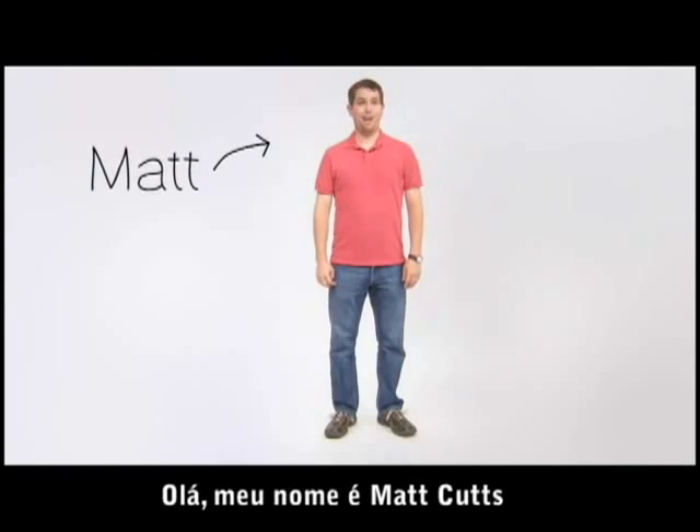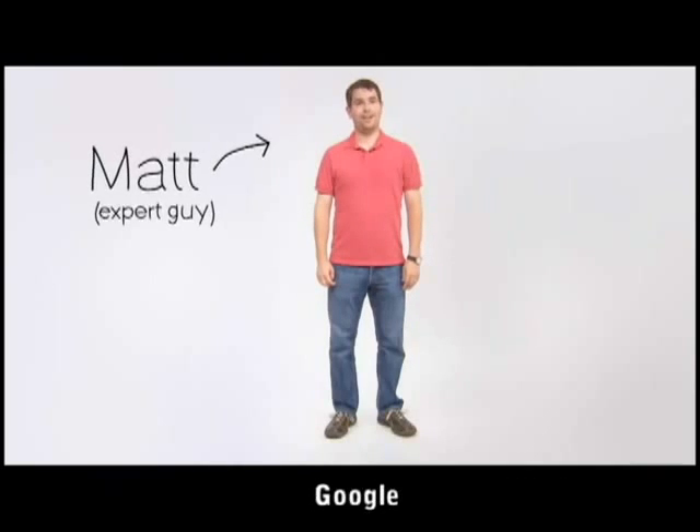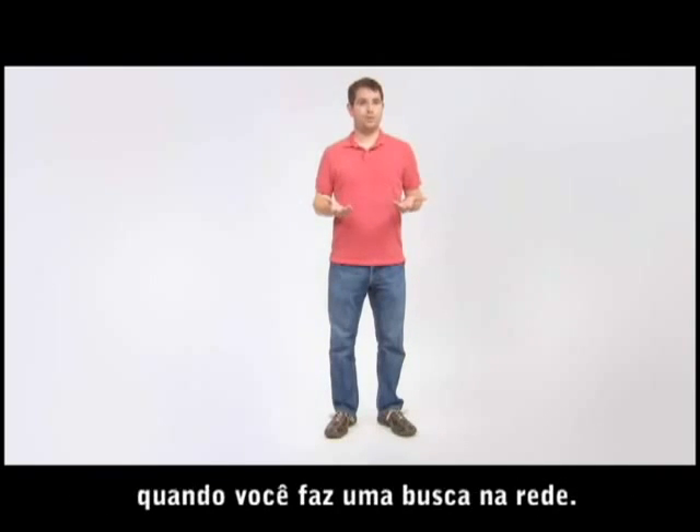Hi, my name is Matt Cutts. I'm an engineer in the Quality Group at Google, and I'd like to talk today about what happens when you do a web search.